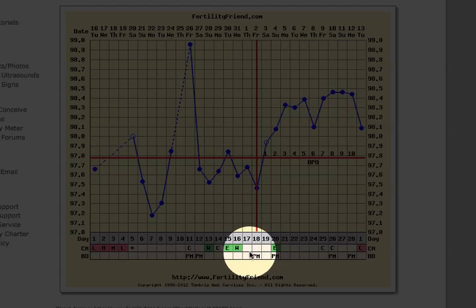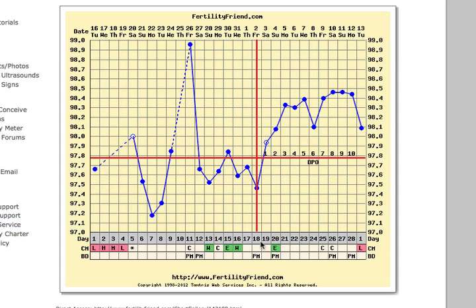This cycle, intercourse is well-timed for the day of ovulation, but there's no pregnancy. Victoria's cycle has a few unusual characteristics. They may be normal for her, or they may be due to the breastfeeding which she has noted.